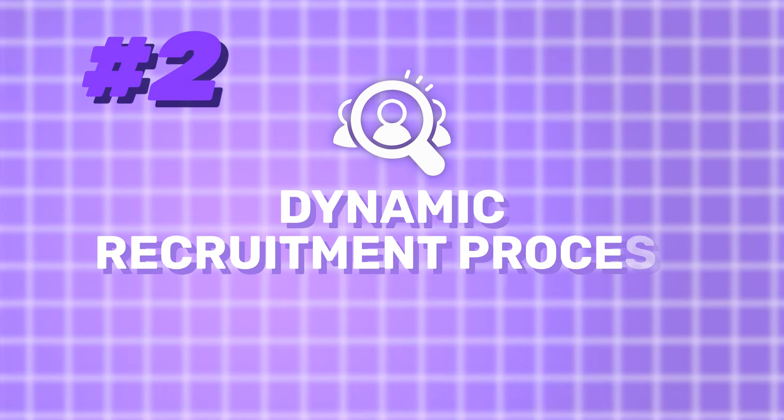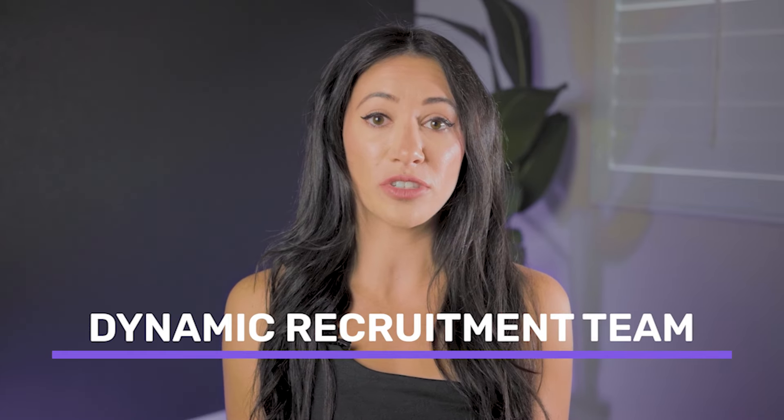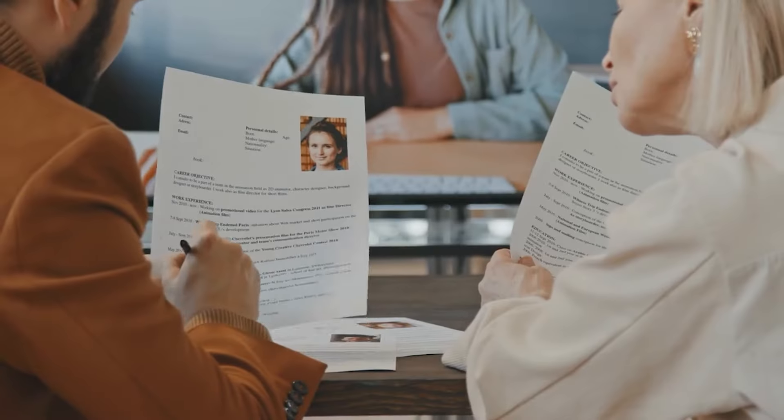Number two: dynamic recruitment process. We've got a dynamic recruitment team that doesn't just rely on old contracts. We tap into our database, but we also conduct personalized searches to find fresh talent. On top of that, we work with talent management agencies to source creators who might be new to the game but perfect for your campaign. We move fast because we are always recruiting, always expanding our network.